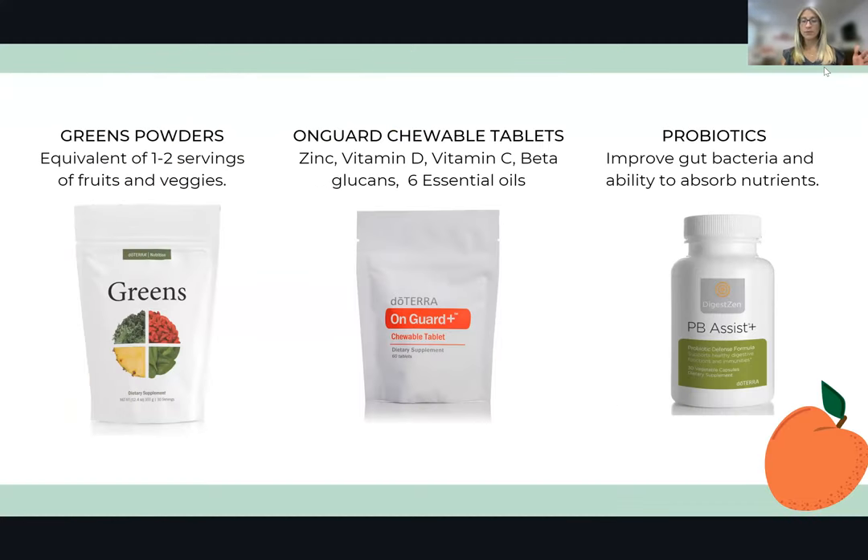A greens powder is one of my favorite things because it's very hard to get in all the nutrients we need. We should be eating about 5 to 10 servings of fruits and vegetables a day, and most of us just don't. A greens powder like this one — with fruit, vegetable powders, and superfood plants — is really helpful to fill the gaps. I add it into my morning protein shake. It's equivalent to about one to two servings of fruits and vegetables, and this one tastes amazing — very sweet, unlike most greens powders which taste like grass.